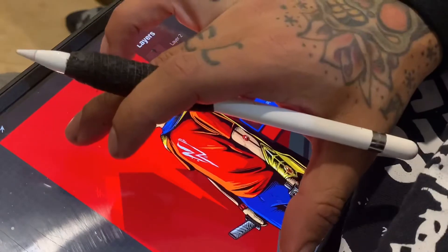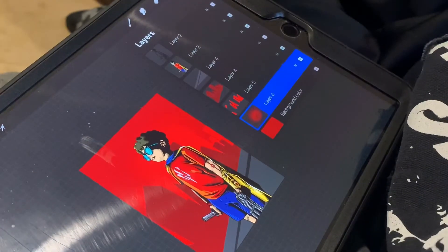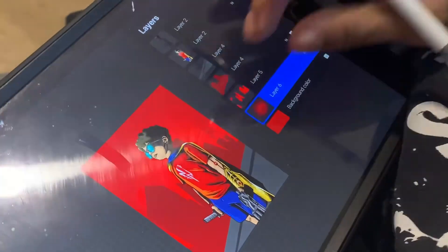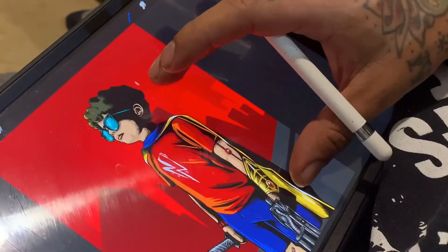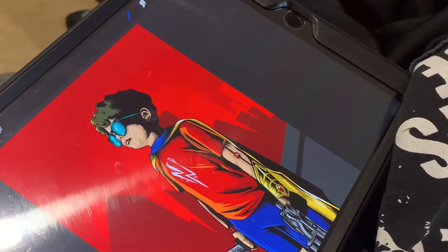Going back to this — once I got the background done, I started messing around with the different tones. I did a foreground of a cityscape in a darker red, and as it went towards the back, the city got lighter to show a little bit of perspective. That was really cool.